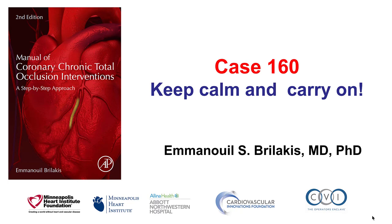Hi, this is Manos Brilakis, and this is case 160 for the manual of CTO interventions. This is a case of keeping calm and carrying on.